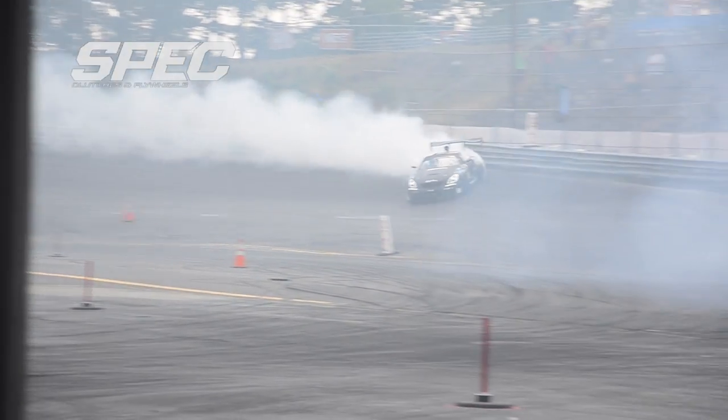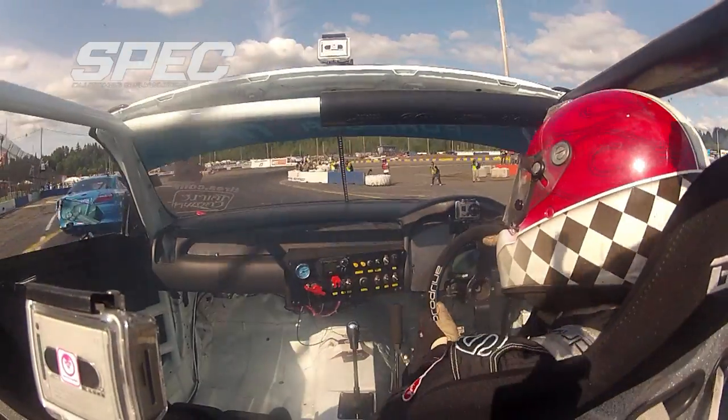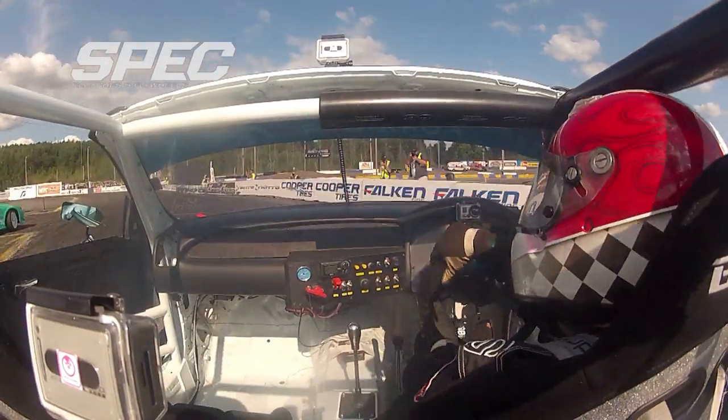I told him I've been using Spec Clutch for a long time. Racing failure with parts is unacceptable — you want to have the confidence in the parts that you're using. And with Spec, I have that.